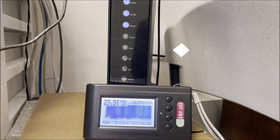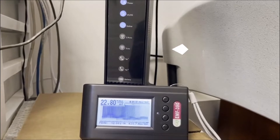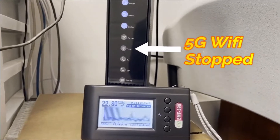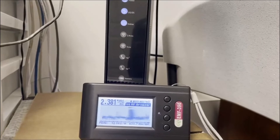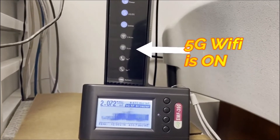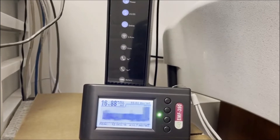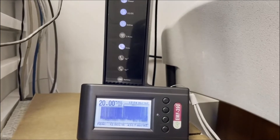Ghost Meter EMF sensor can help you identify and avoid potentially harmful electromagnetic fields. It is a small, portable device that is easy to use. Ghost Meter EMF sensor gives you accurate readings so that you can take action to protect yourself from potential harm. It is one of the most popular and durable EMF sensors in the market, made with high-quality materials.